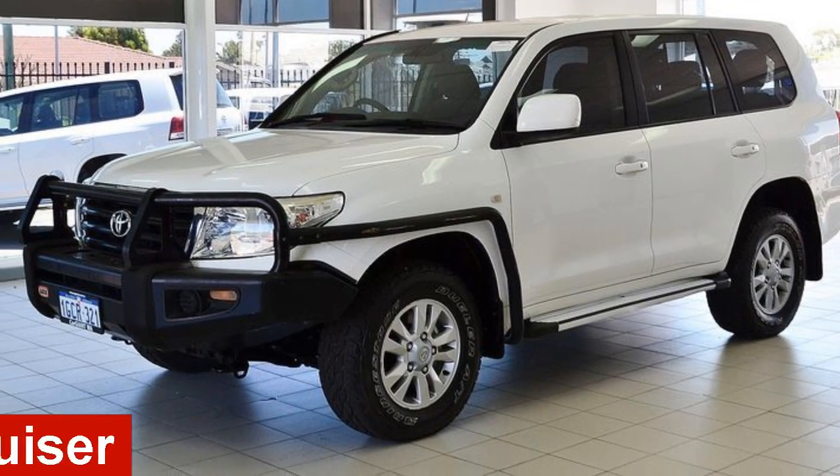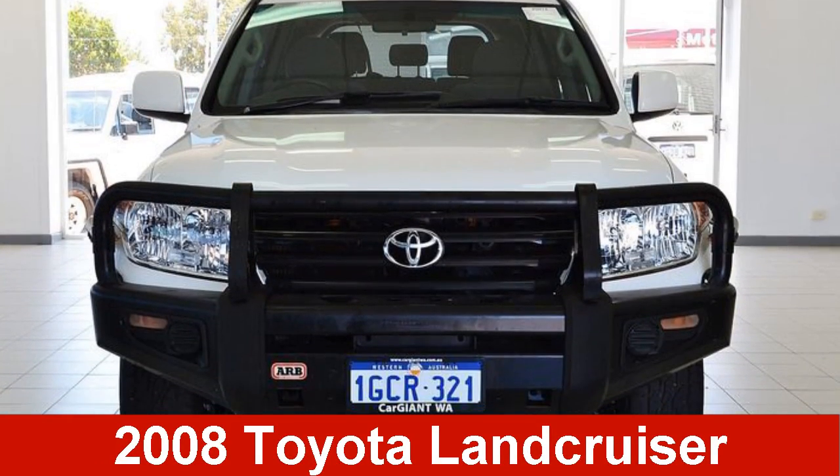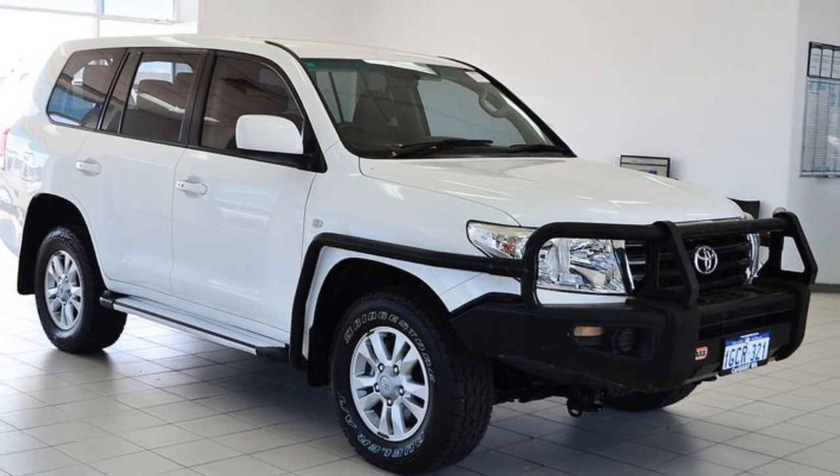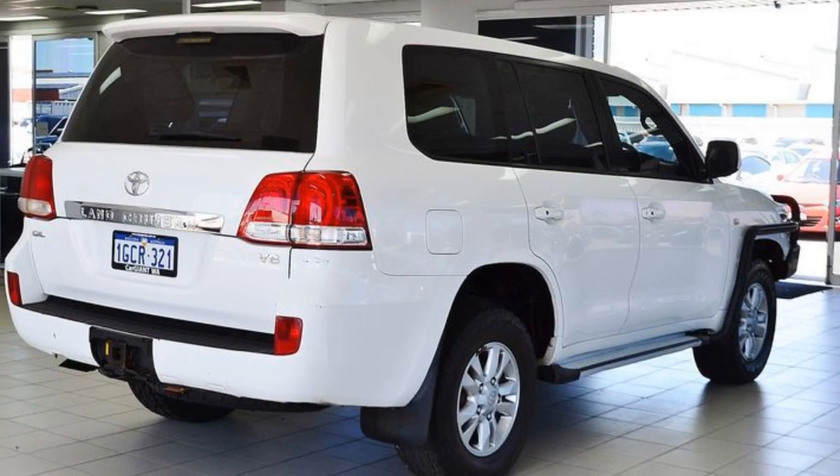In the market for a 2008 Toyota Land Cruiser? This Land Cruiser has a reliable 4.5 litre engine and a smooth shifting automatic transmission.